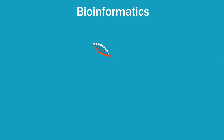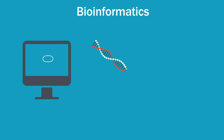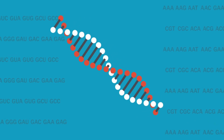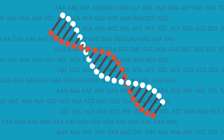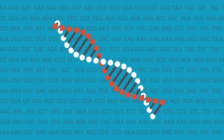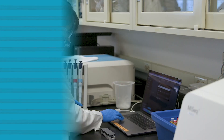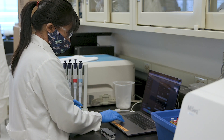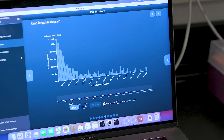Bioinformatics is basically using computer science and statistics to analyze biological data. Like a lot of the biological data that we gather, there's just so much of it that you need the computer to help you analyze it. And so in my research, I actually use the supercomputers here at NERSC and also the cluster here that's Lawrencium.